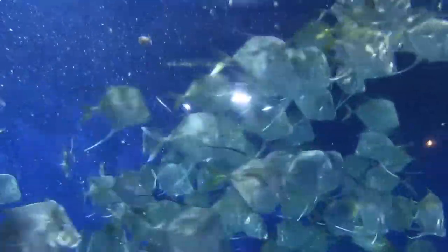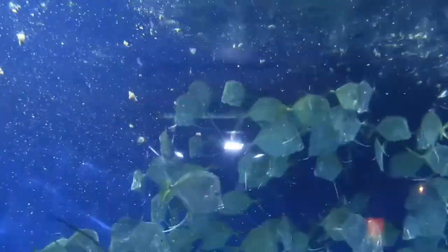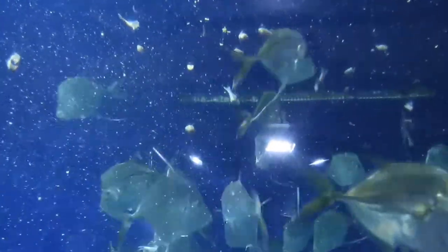This exhibit, our silver screen exhibit, is kind of meant to show how schooling fish work. Schooling fish are going to be in big, large groups, and that's because there's safety in numbers. If a predator were to come by, it's going to be a lot harder for that predator to pick off a fish versus just chasing down a fish that might be on its own.